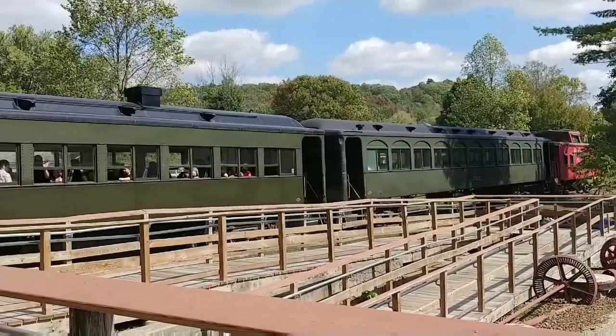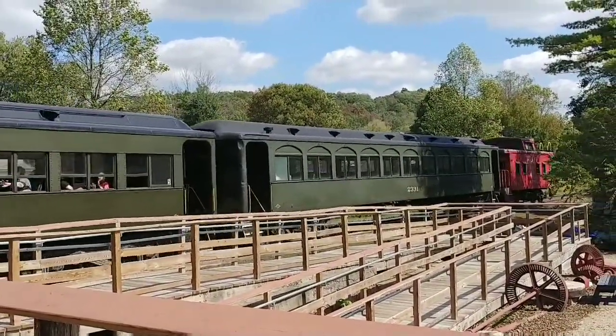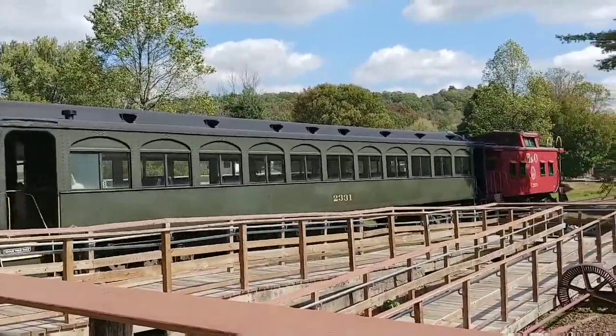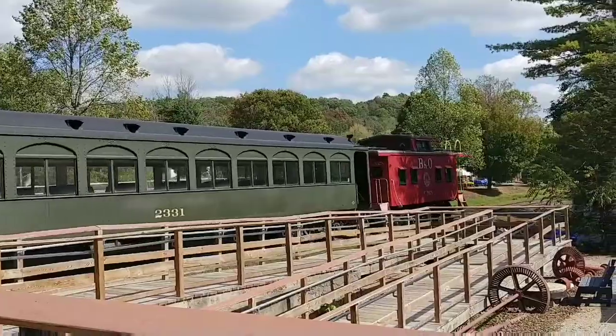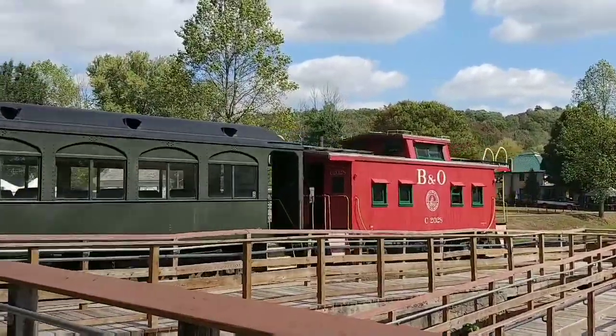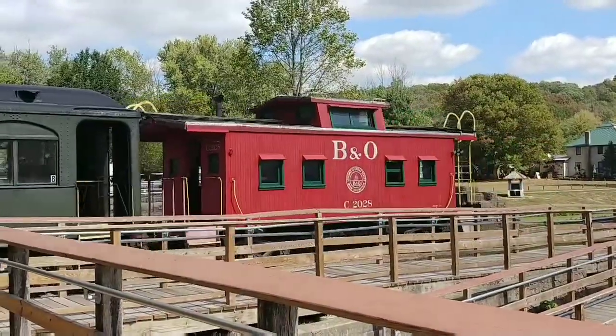I'm standing in the doorway of a grist mill, but they're not running it because there's not enough people to show. So I'm just going to take pictures of the grist mill with it not running. There's the caboose. I guess we'll go inside and look at the grist mill.